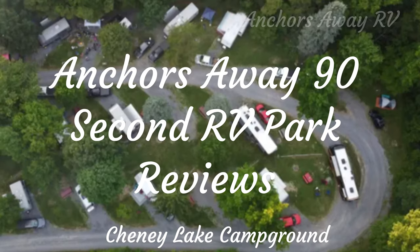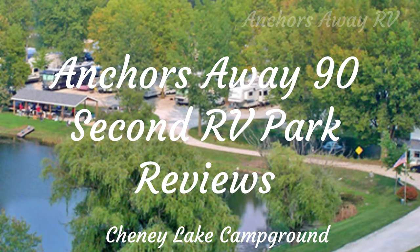Anchors Away 90-second RV Park Reviews. Here's your host, Brent. Hi guys, today we're at Cheney Lake Campground and we'll just run through quickly what's available here for you.